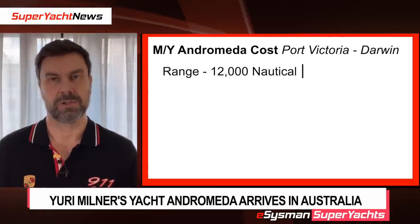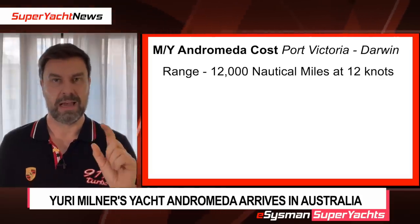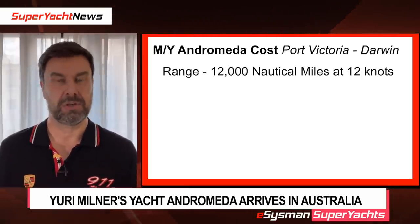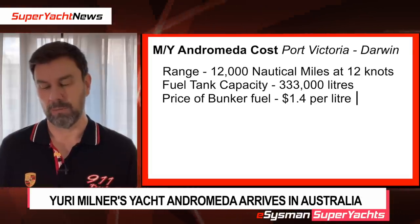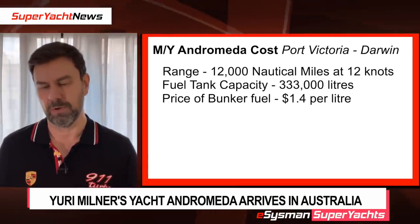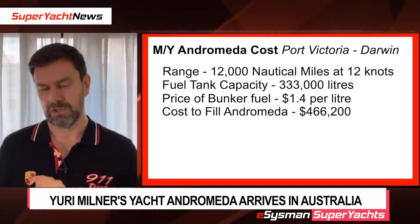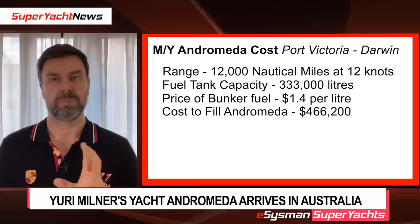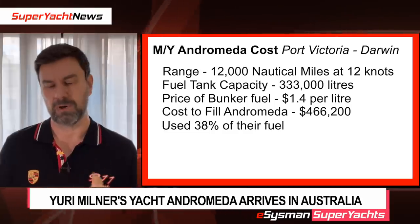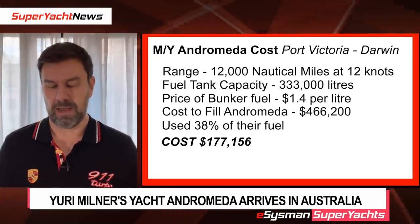Andromeda has a range of 12,000 nautical miles at 12 knots. The vessel can take 370,000 liters of fuel. The range is worked out so that after doing 12,000 miles you'd have approximately 10% of fuel left in the tanks — that's 333,000 liters. At $1.40 per liter, an estimate for marine fuel, it would cost $466,200 to fill the vessel. She traveled 4,534 nautical miles, approximately 38% of her range, so the cost of that voyage would have been approximately $177,156 US dollars — quite an expensive affair.